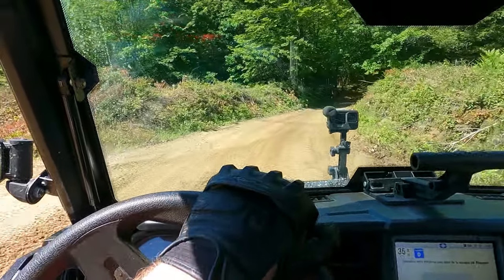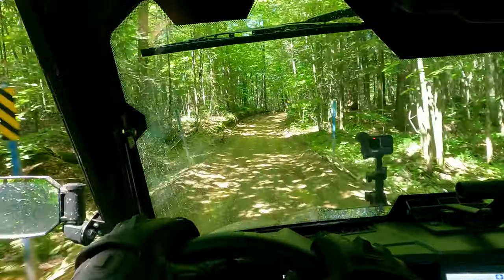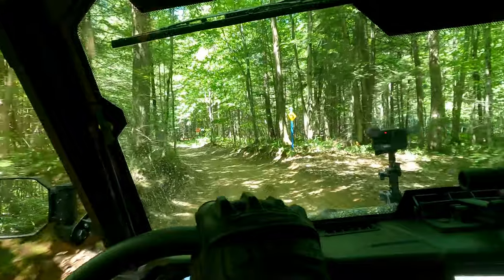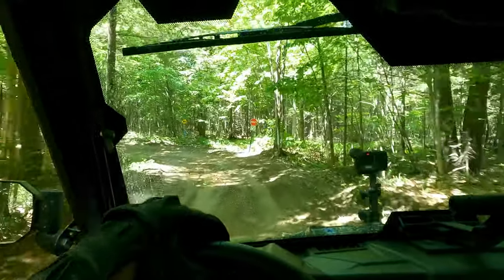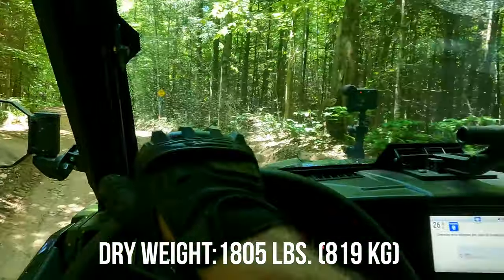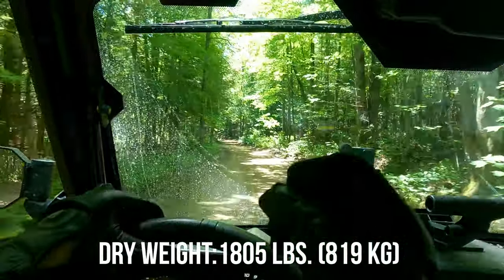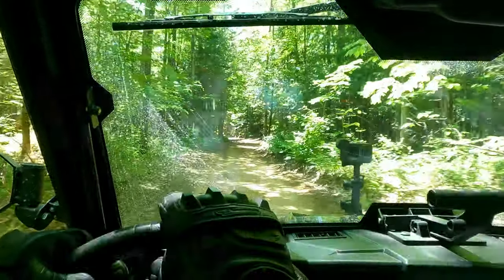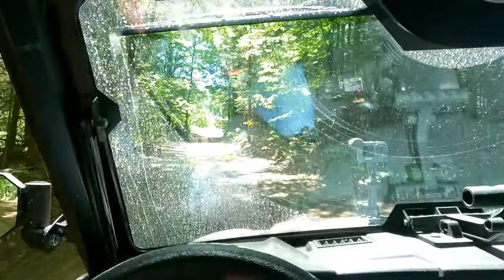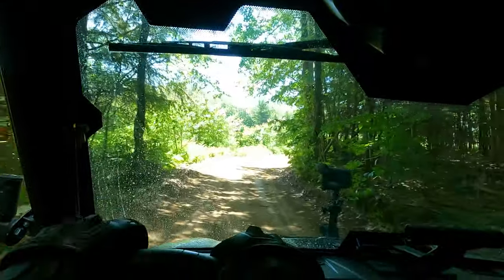It stops on a dime — really really nice. This is a very fun machine to drive, and even if it's a bit of a behemoth in the trails, it's still technically Polaris point-and-shoot. You can feel a bit of the heft, but not as much as you'd expect — it's really extremely nicely tuned.